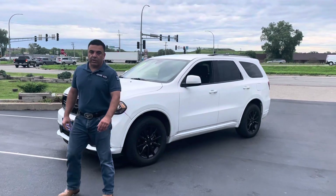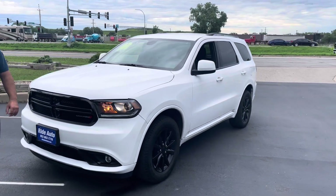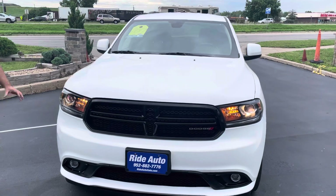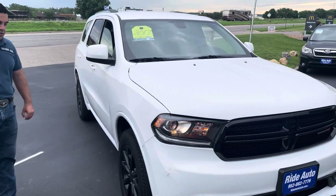Hello, welcome to Ride Auto. Please to have you with us, where today we have this crossover SUV. This is a 2017 Dodge Durango SXT trim. It has got the V6 — fuel-efficient yet powerful. It is a four-wheel drive.